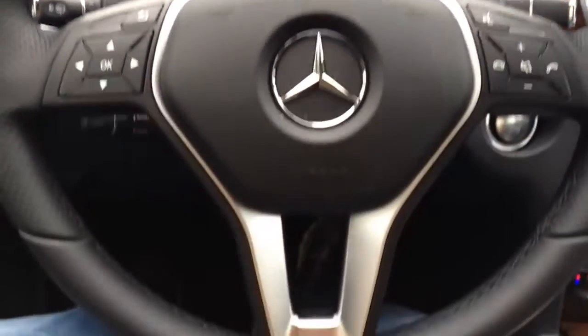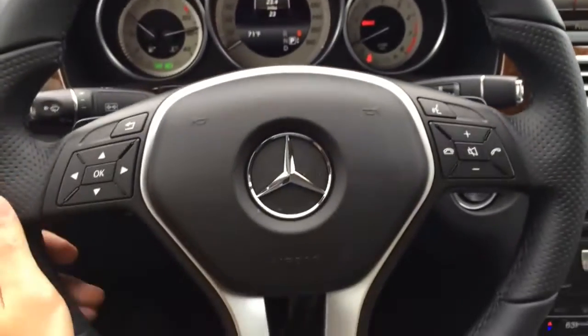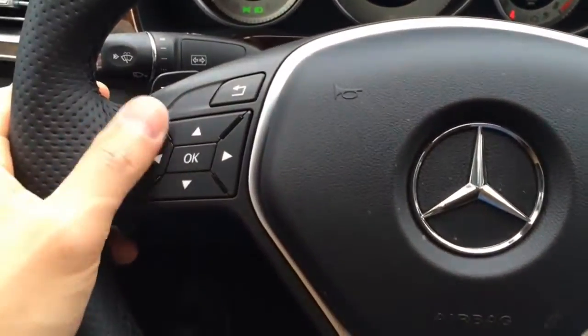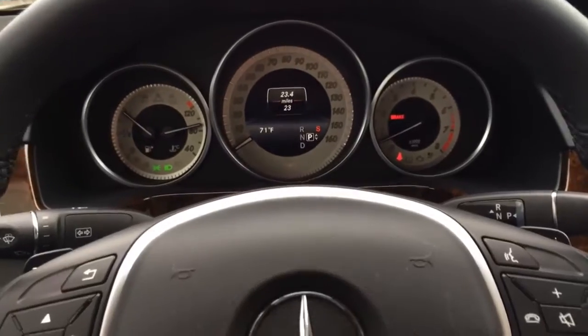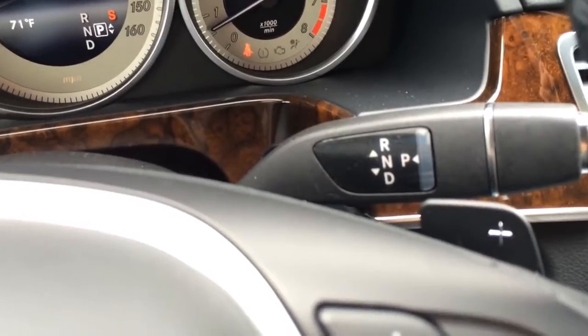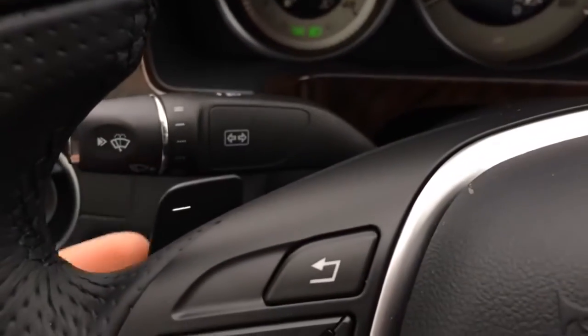The 3-spoke design steering wheel is fully wrapped in leather with perforated side grips and silver accenting in the middle, as well as multi-function controls side by side for your convenience. It features a tilt and telescopic steering column. Located behind the wheel is a set of paddle shifters, in case you want to put it in manual mode for a more aggressive ride.